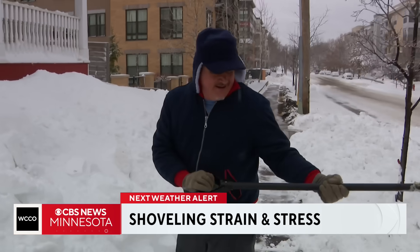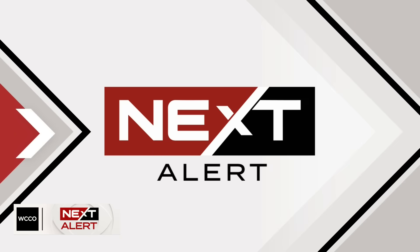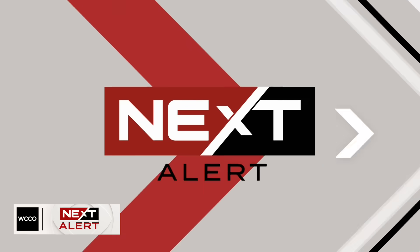Shoveling all that heavy, wet snow can do a number on your back, or even worse, your heart. But a U of M student created a high-tech way to keep you from even breaking a sweat. WCCO's Jason Rantala shows us how the inventor hopes to make it big with what started as a grade school project.